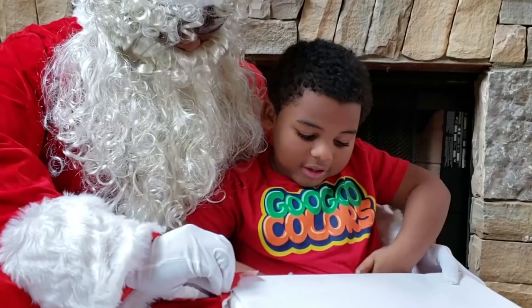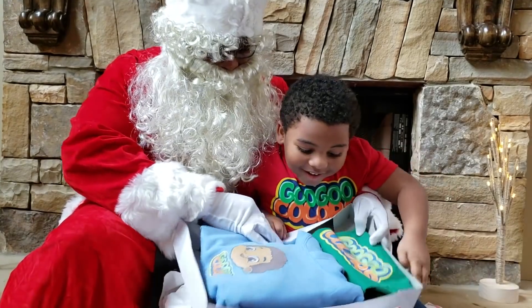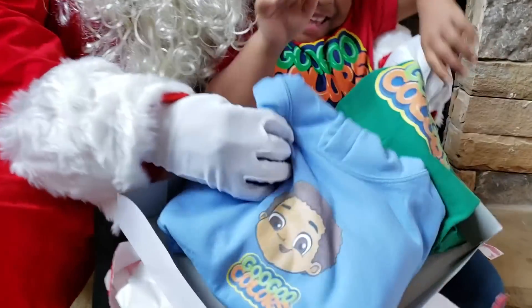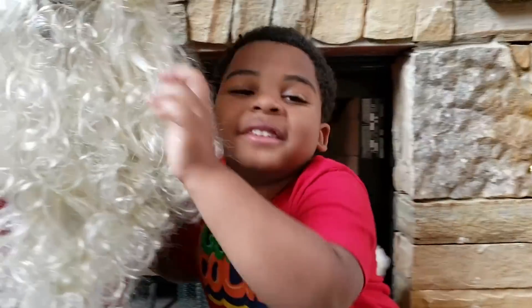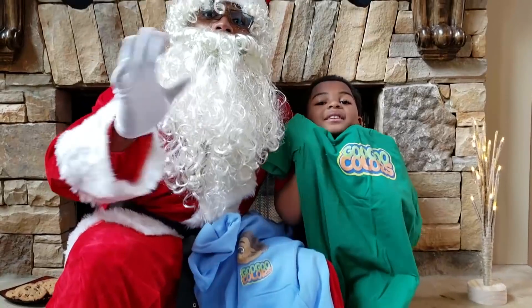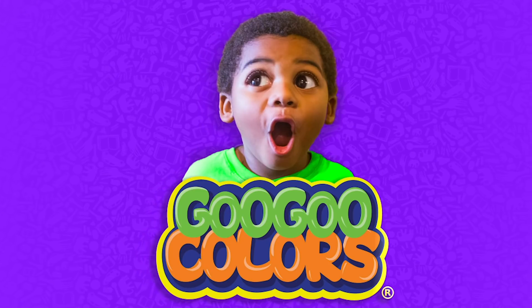What is it? Give you a colored shirt! Yay! I love you, Santa! I love you, too! Merry Christmas! And Happy New Year! Goo Goo Colors!